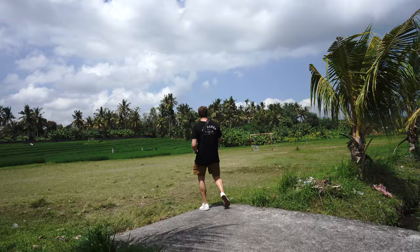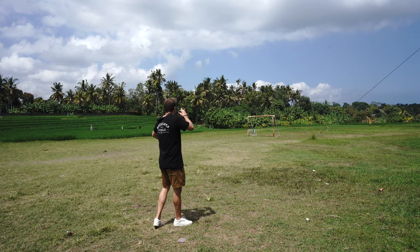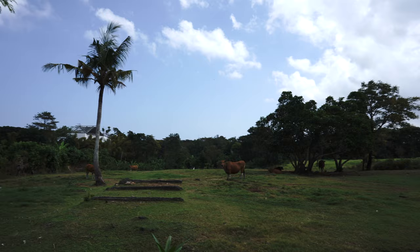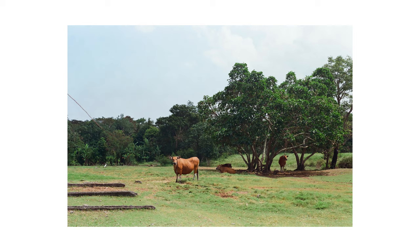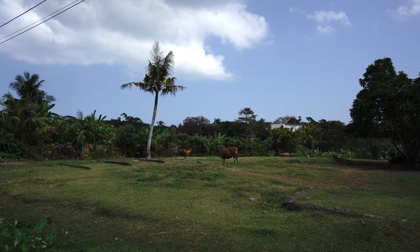We'll just expose for the grass right here. I'm going to shoot that goal post over there — so we'll do 250th of a second at f16. Could go f22, but I just don't know how this lens performs at f22, so we'll stick at f16. I wish there were kids here — yesterday we drove by and there were all these kids out here. I love this.